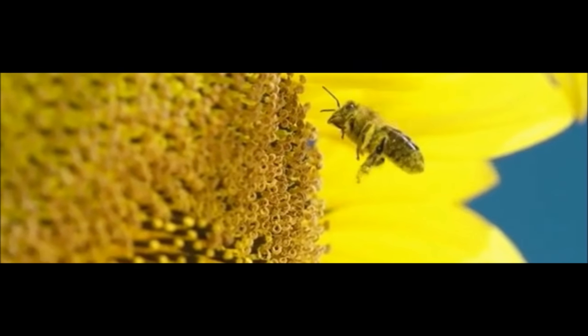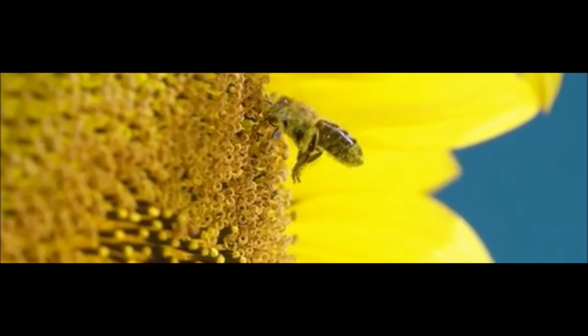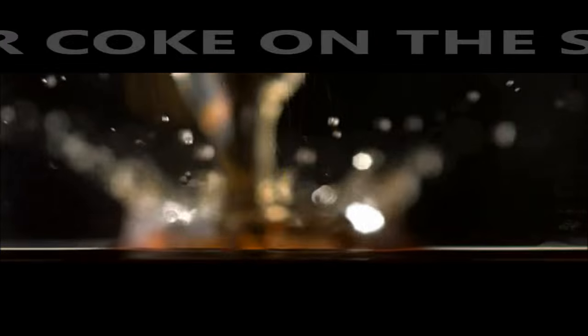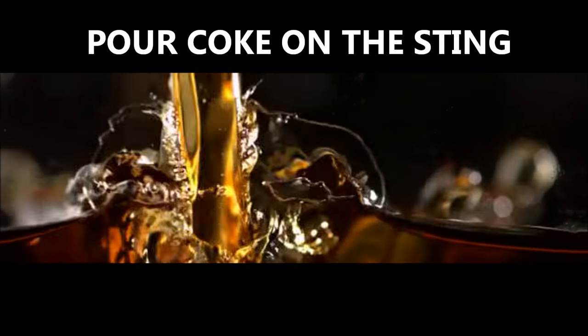Coca-Cola also makes a great painkiller. If you've been bitten by a bug or stung by a bee or a jellyfish, don't panic. Coke is said to be a good painkiller — just pour some of the dark fizzy drink on the affected area and your pain will be neutralized in seconds, thanks to the chemicals in the Coca-Cola.